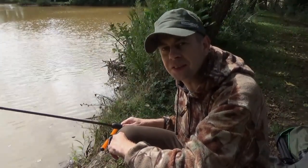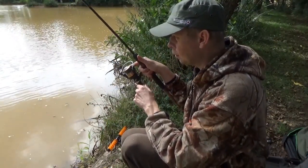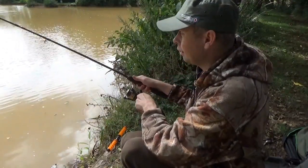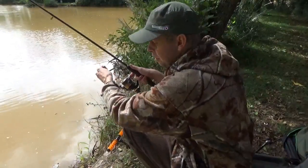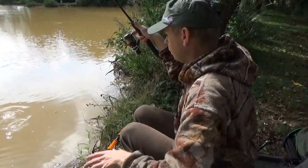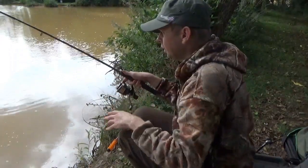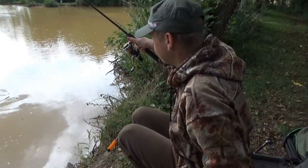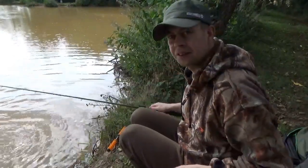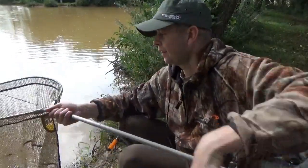First cast and I'm in, absolutely brilliant! Cracking little take — the rod absolutely whacked around, bouncing a few times, little thump thump, and it's whacked around. It feels like a decent fish. It's a nice little cast to be fair, and it's a lovely place this pool. It's actually a place I haven't been for quite a few years. We've got our first carp almost in the net. The rod absolutely ripped round — it's a lovely carp.